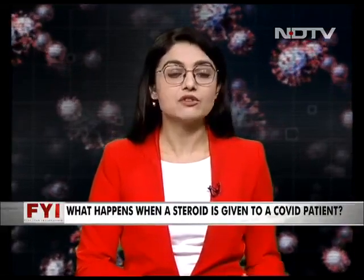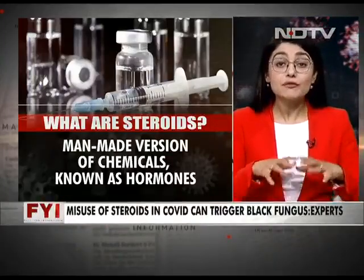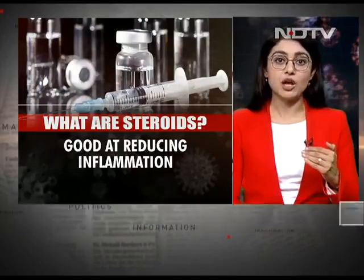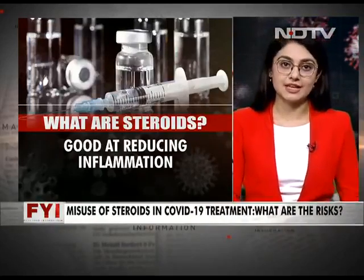First up, what are steroids? Steroids are a man-made version of chemicals similar to a kind of hormone in our body. When produced naturally, they are natural steroids; when introduced medically, synthetic steroids. Steroids are designed basically to reduce the amount of inflammation in the body. They won't cure your condition, but they are very good at reducing inflammation, which eases symptoms such as swelling, pain, and stiffness.